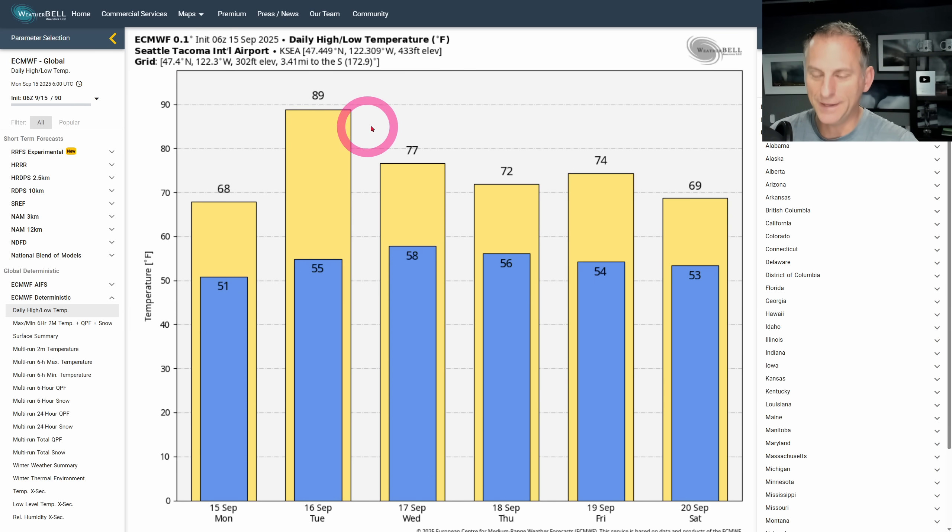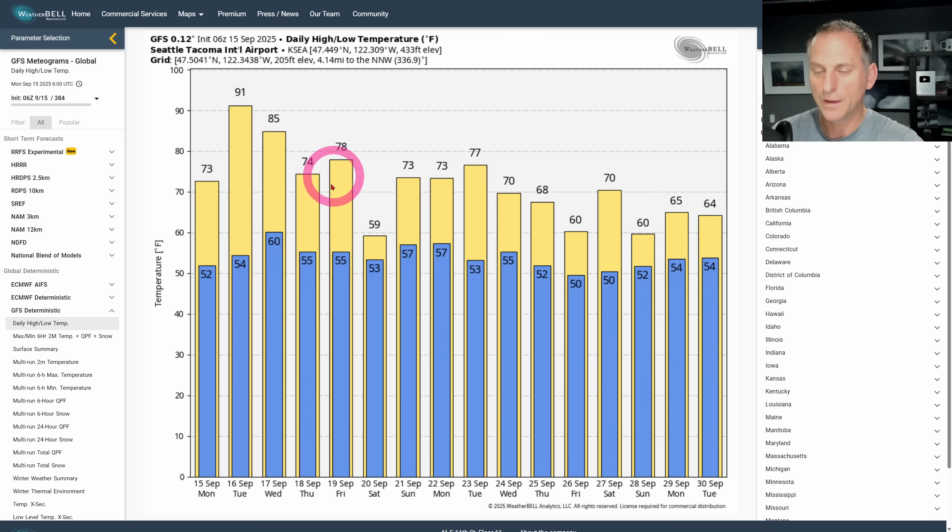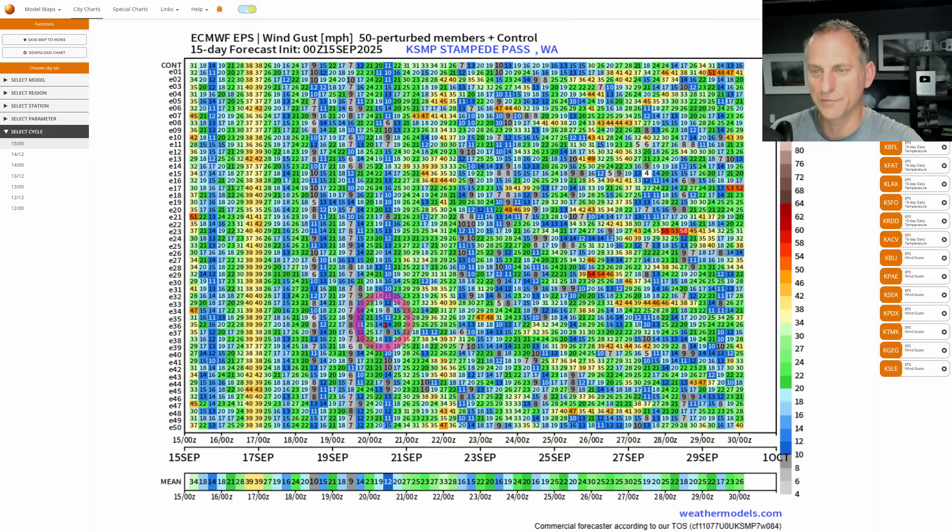Look at the European model showing 89°F for Seattle on Tuesday — could we have an outside chance of hitting 90 degrees? It becomes very rare at this time of year to do so, not unheard of, but kind of an interesting signal. And look at the GFS wanting to show 91 degrees. I don't know about 85 for the next day, but 91 degrees on the GFS.